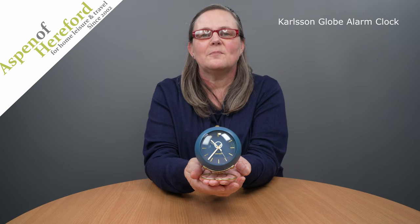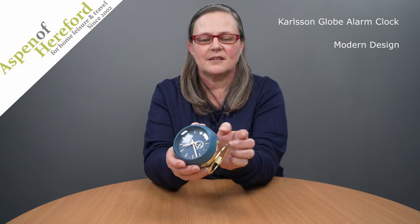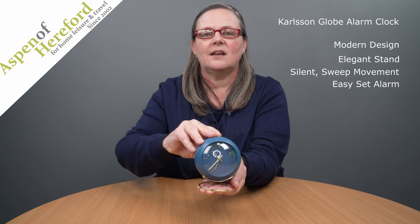The Carlson Globe Alarm Clock from Aspen of Hereford Limited. A modern design set on an elegant stand with a silent sweep movement and an easy to set alarm.